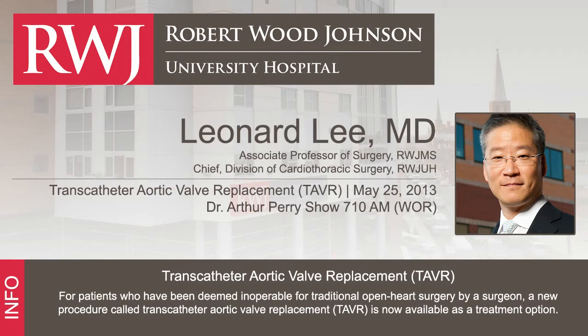Aortic stenosis is the disease. It is often first diagnosed by a doctor when they hear a heart murmur. Upon further questioning, they find out the patient may have some chest pain with exertion, shortness of breath with exertion, or ankle swelling at the end of the day. The final diagnosis is established with an echocardiogram, which is basically an ultrasound of the heart.